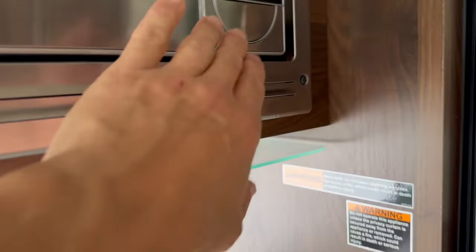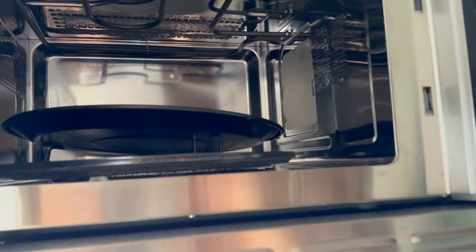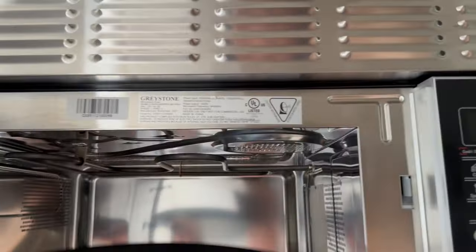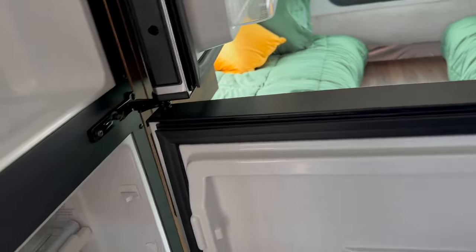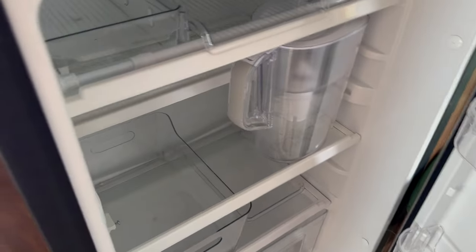There's a convection microwave in perfect shape. The 12-volt refrigerator is a very nice size — phenomenal. It gets cold within an hour and stays cold just by solar or by running the vehicle. The solar charges the batteries, and as long as that's going well, you'll have power to keep the refrigerator running.